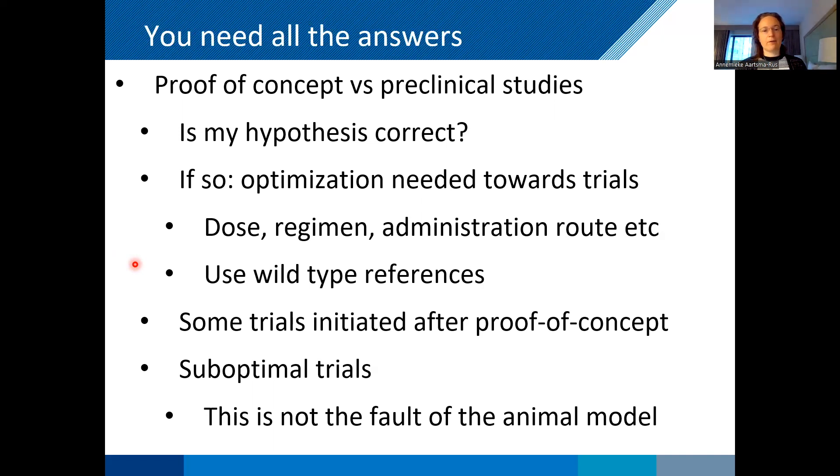What's happening, especially in the rare disease field, is that people argue there's an unmet medical need — there's nothing for this patient — so we cannot waste time answering all these questions in our preclinical model; we need to go to clinical trials as soon as possible. What happens then is you get suboptimal trials, because you don't know how to design them properly, and then these trials fail. People say there's poor translatability from animal models to trials, and things that work in animal models don't work in patients. But that's not always the fault of the animal model — it's sometimes just the fault of people not doing their due diligence in preclinical studies.